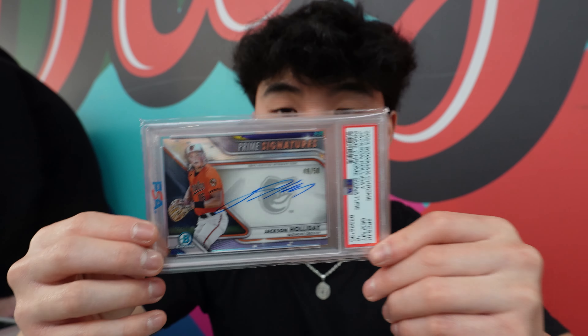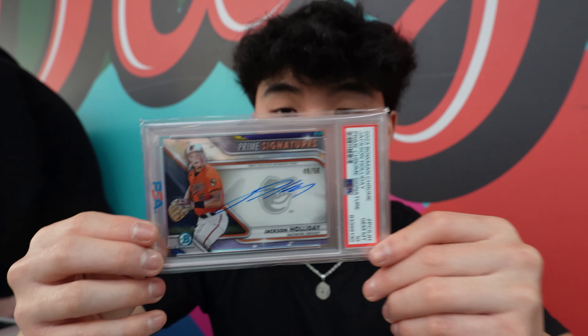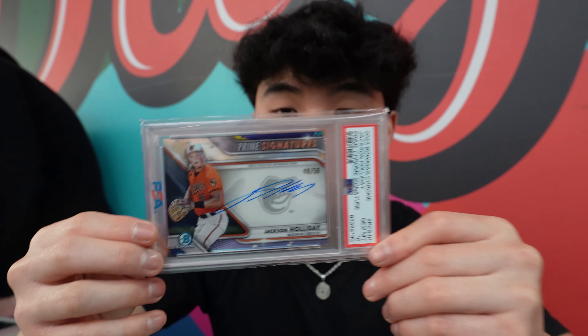As you guys can see, we're in the middle of a mall. Somehow, someway, I've spent a ridiculous amount of money, and I'm going to show you guys some of the pickups. First off, this is Pop 3 — this is absolutely sick. Jackson Holiday Bowman Auto. Look at that. That's so sick — Pop 3.